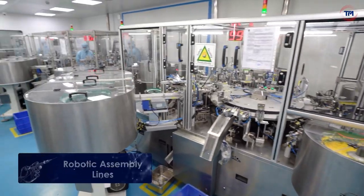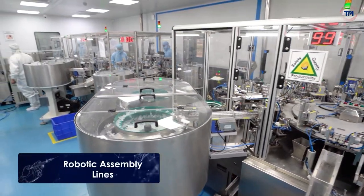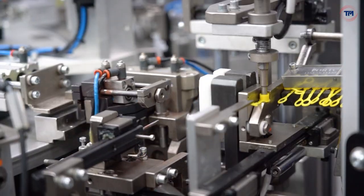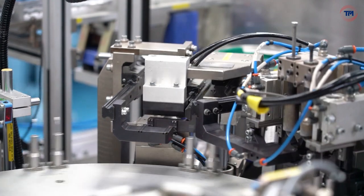Automated assembly lines with in-line sensors, cameras, and testing equipment ensure highly efficient and reliable production of medical devices with consistent quality.